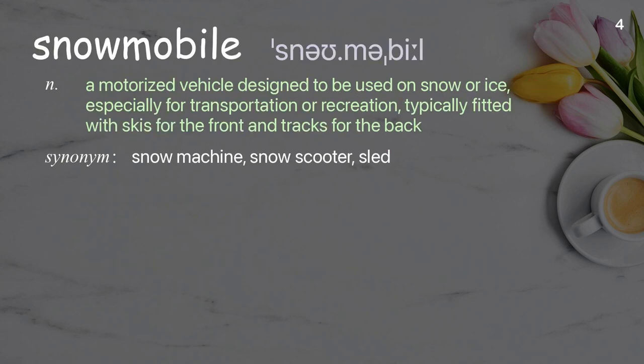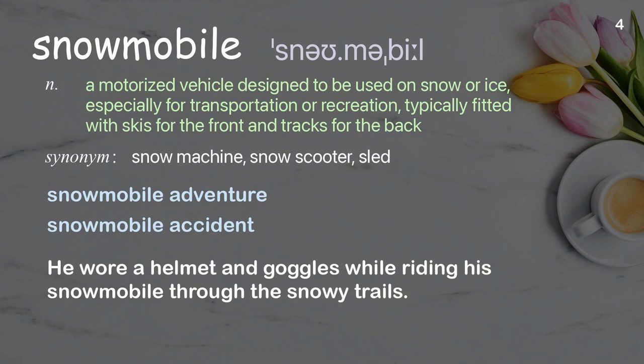Snowmobile: a motorized vehicle designed to be used on snow or ice, especially for transportation or recreation, typically fitted with skis for the front and tracks for the back. Examples: snowmobile adventure, snowmobile accident. He wore a helmet and goggles while riding his snowmobile through the snowy trails.